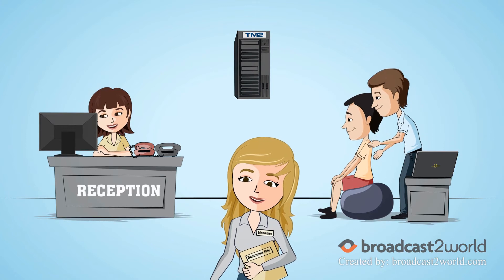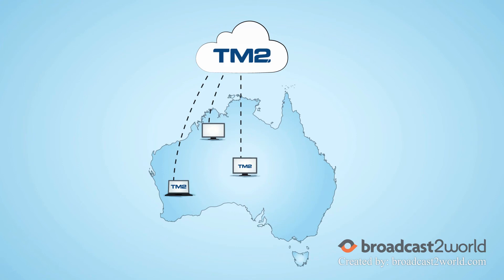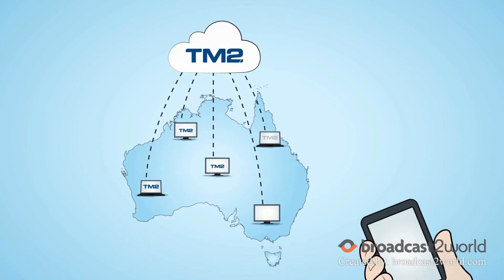Run TM2 on your own computers or, alternatively, use the safe and secure TM2 servers to access your software from anywhere – even your smartphone.